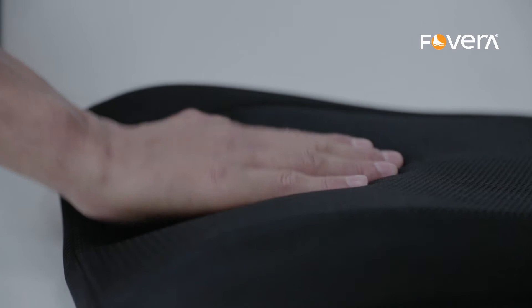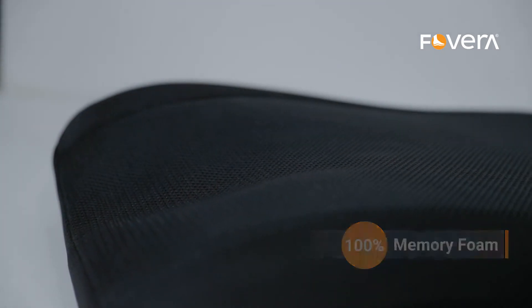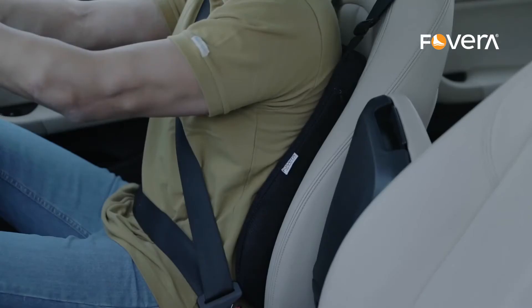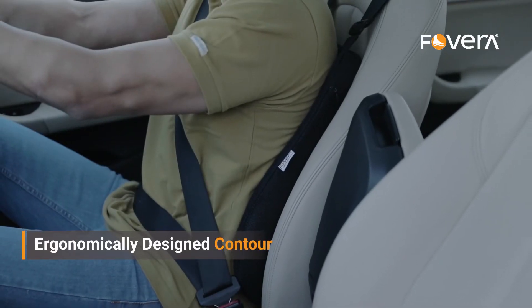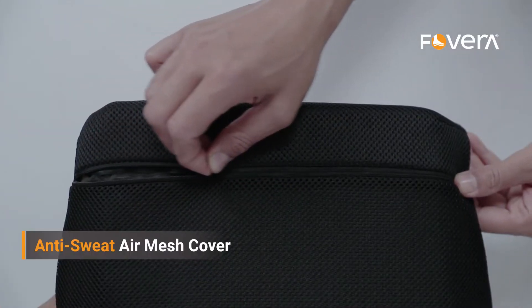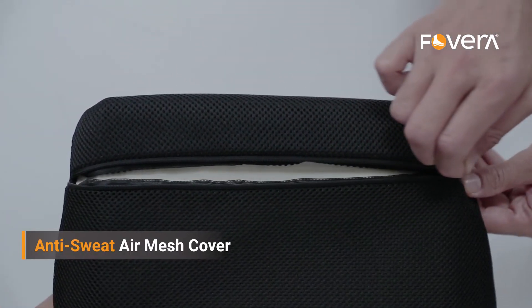This Fovera car backrest is made of 100% memory foam that absorbs micro shocks while driving and saves your back. This ergonomically designed cushion contours well to the shape of your back. The outer mesh cover is anti-sweat and machine washable.